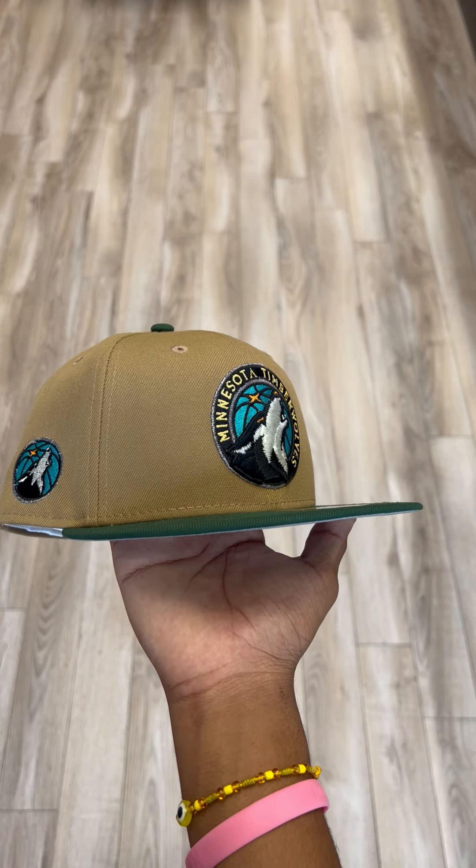Like I said before, this is my favorite hat from this week's drop. Just the logo looks so crazy. Hopefully you guys are able to cop it this week. If not, we got heat dropping every single Thursday. I'm going to see you guys in the next one. Peace.